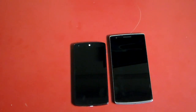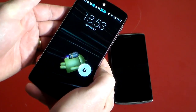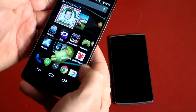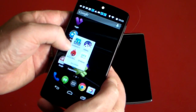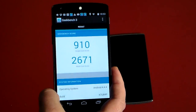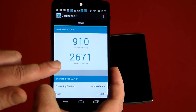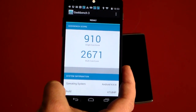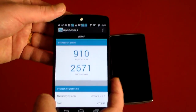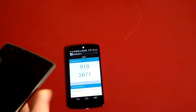Now let's talk benchmarks and performance. We've downloaded quite a few different benchmark utilities. Let's start with GeekBench 3 on the Nexus 5: single core scored 910 and multi-core scored 2671. Check the show notes — I'll have all the benchmark results listed there.